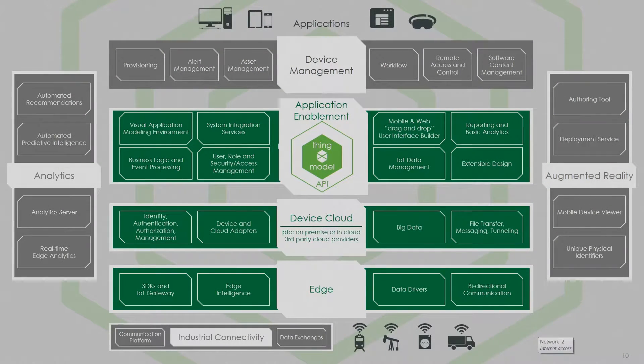I'm not going to go through every little piece of this slide, but it just shows that we have a number of capabilities, including industrial connectivity with Kepware, device management. We can send software updates to a device, transfer files back and forth, give your service personnel the ability to connect to that machine in real time and service it. On the other side, we have our augmented reality capabilities. The thing that's important to developers is at the center of it all is our thing model, which generates its own API as you model your environment.